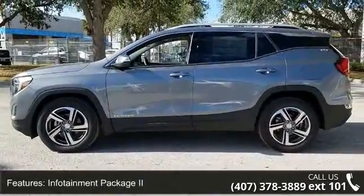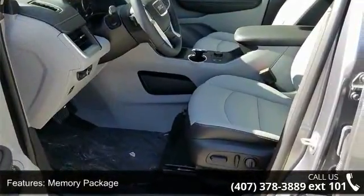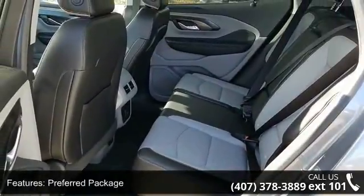6 Speakers, 6 Speaker Audio System Feature, HD Radio and MP3 Decoder. Low mileage is an important factor in your purchase, and this vehicle delivers a low odometer reading.